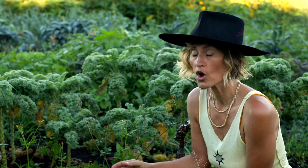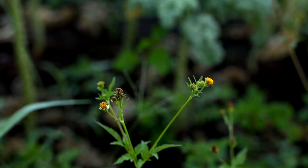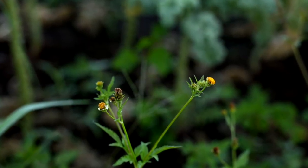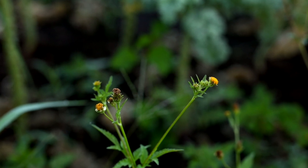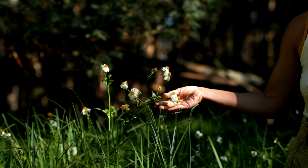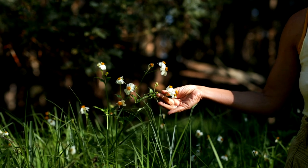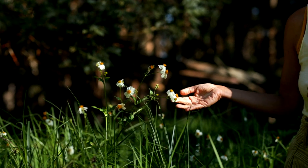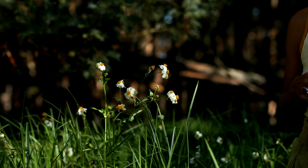Although similar in so many ways, it's the flowers that help us determine which species of Spanish needles we have. Bidens pilosa has yellow disc flowers, sometimes with small white petals, and Bidens alba has the same center yellow disc flower but very large white petals or ray florets that give it a daisy-like look.